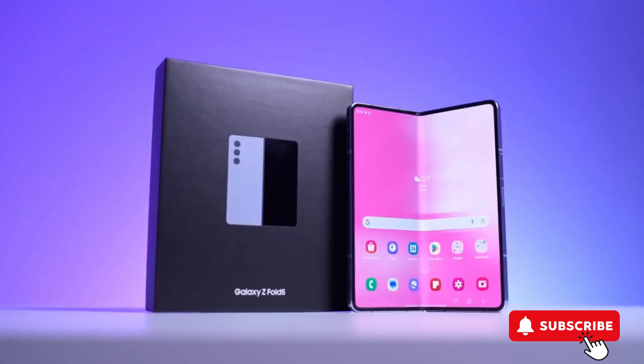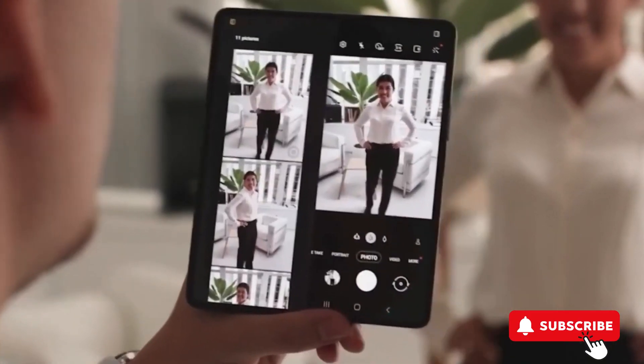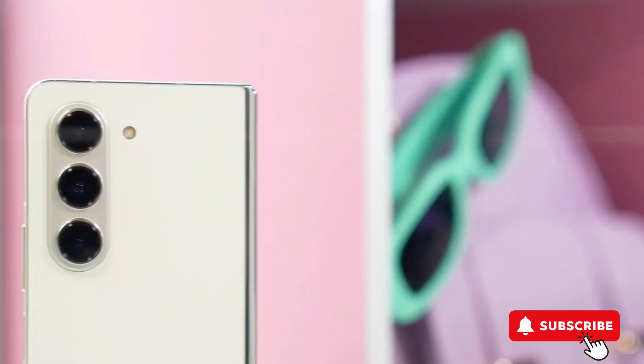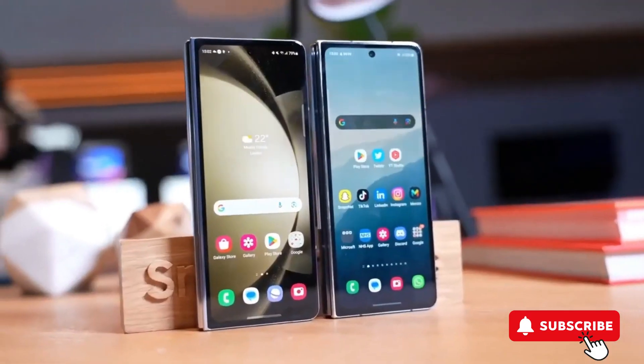The latest buzz around the Samsung Galaxy Z Fold 6 indicates that Samsung is planning something new and exciting for this model. Reports suggest that alongside the standard Galaxy Z Fold 6, Samsung might introduce a more affordable, entry-level version of the device.